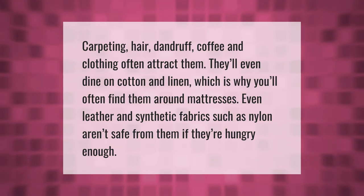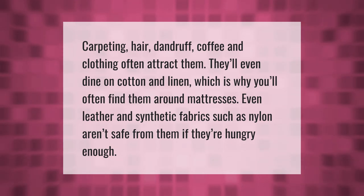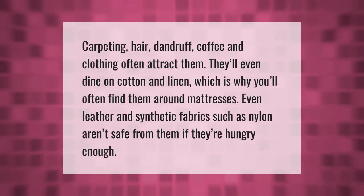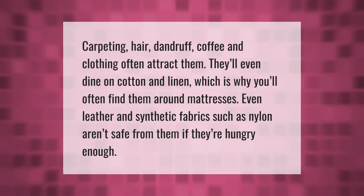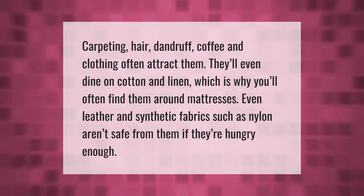Carpeting, hair, dandruff, coffee, and clothing often attract silverfish. They'll even dine on cotton and linen, which is why you'll often find them around mattresses. Even leather and synthetic fabrics such as nylon aren't safe from them if they're hungry enough.